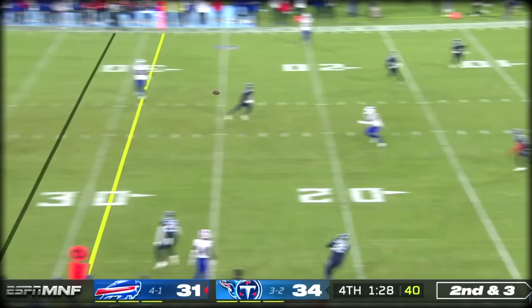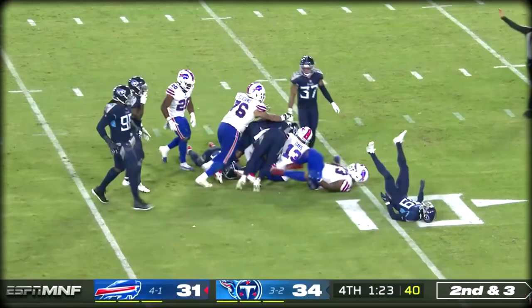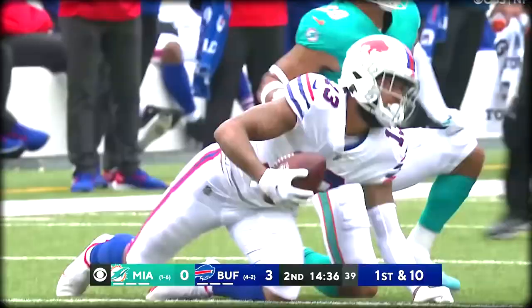Allen on the scramble, throwing middle of the field. Wide open is Gabriel Davis. Josh Allen, quick pass, caught by Gabriel Davis.